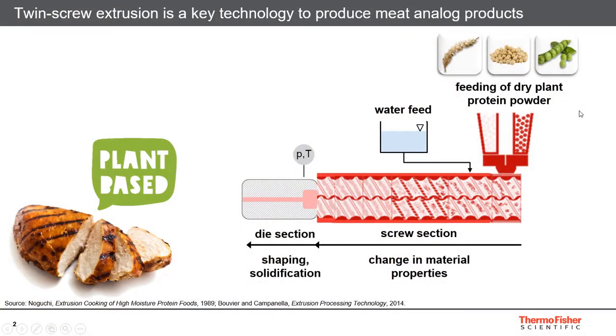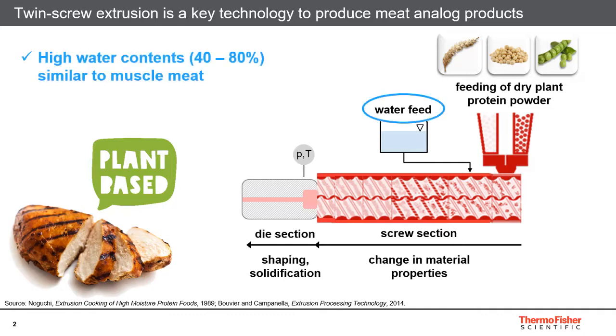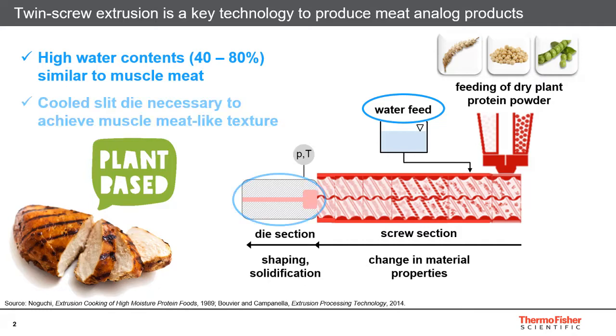To tailor your meat analog product properties to match the texture and taste of muscle meat, you can see on the slide the state-of-the-art extrusion process setup, which consists of a parallel co-rotating twin screw extruder. The other main features of this process are that high water contents between 40 and 80 percent — depending on the protein used — are applied, and we also need a downstream cooling die nozzle at the end of the extruder, which gives a very characteristic meat-like structure to the product.